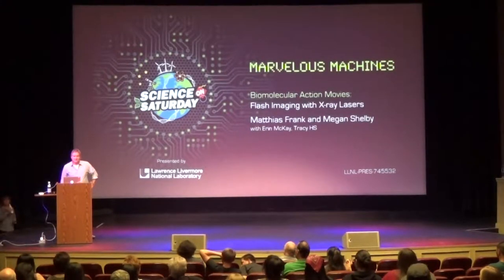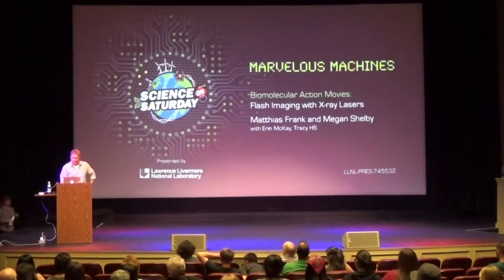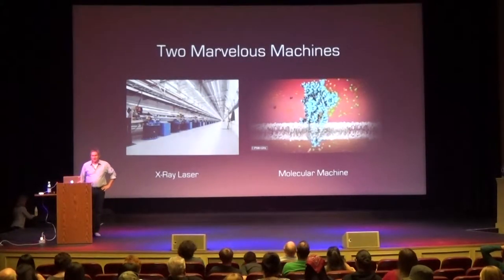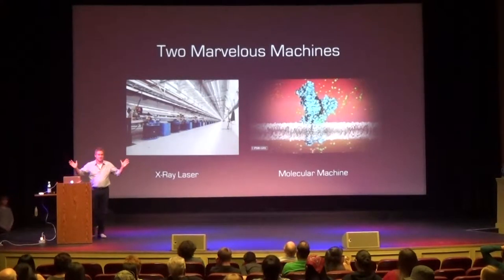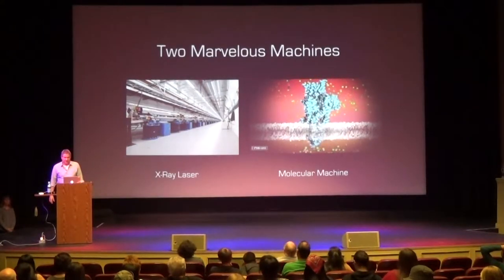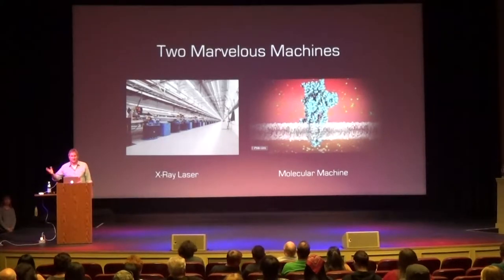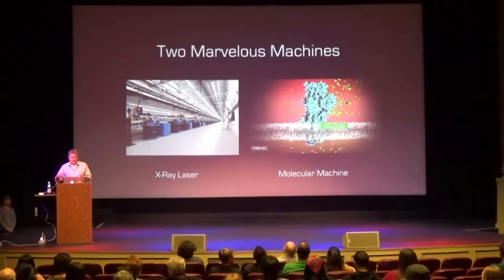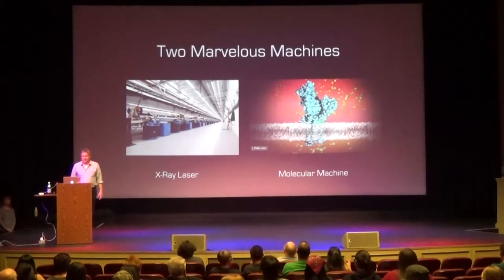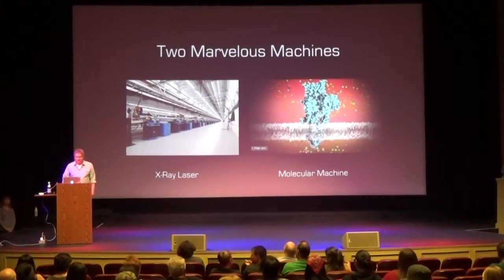So, marvelous machines. What we are talking about today are marvelous machines, and there are two types. One is really huge — it's like two miles long. It's an x-ray laser. The other ones are molecular machines; they're really tiny, a few nanometers in size. They're protein machines that perform functions in the cell. And we use one — the large machine, the x-ray laser — to study the function of the small machines.